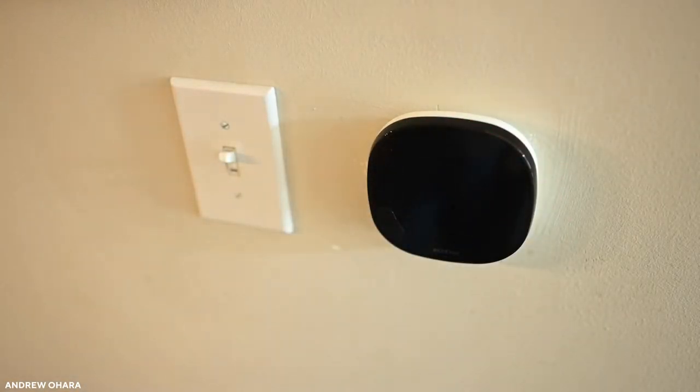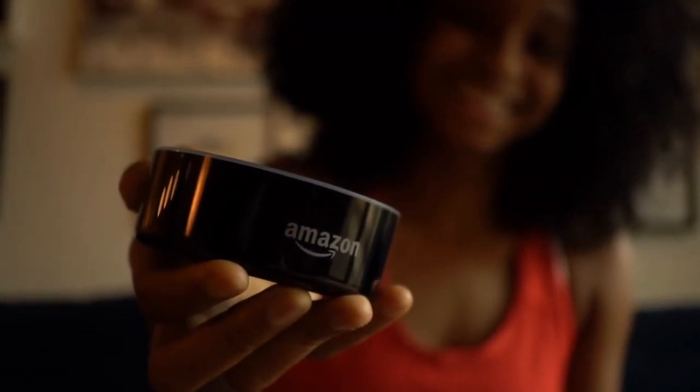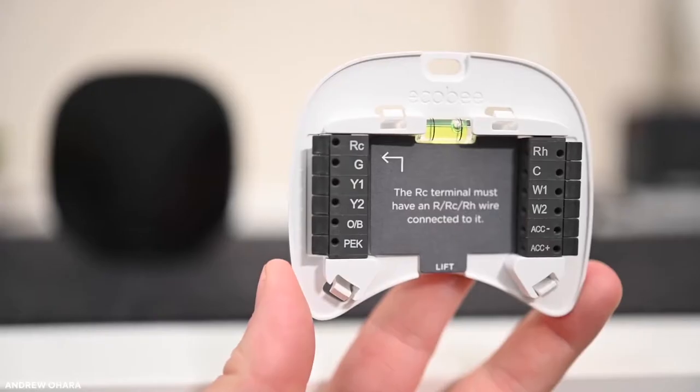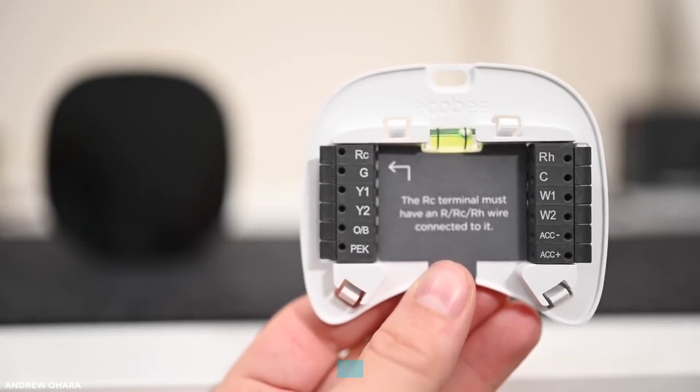Without a doubt, it is the best connected thermostat available on the market. Amazon's Alexa Speech Assistant is also accessible on board. With a premium glass finish and a gorgeous touchscreen interface, the build quality is excellent. There's a powerful quad-core processor that ensures a quick experience, a far-field microphone, and dual-band Wi-Fi wireless network included.